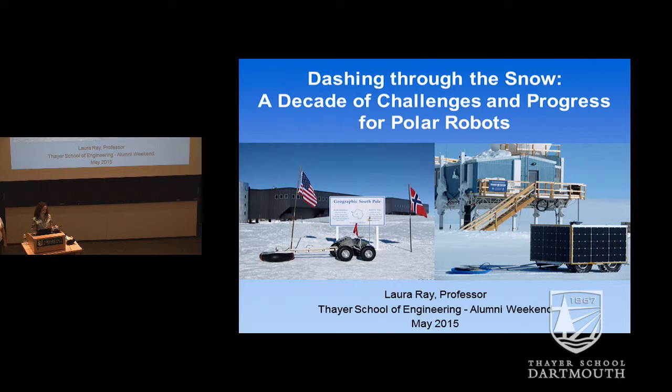We have Professor Laura Ray who's going to speak to us about a decade of progress and challenges for polar autonomous robots. Thank you, Professor Ray. Thank you. I'd like to add my welcome to all the alumni and friends here. Thank you for coming back on this beautiful spring weekend in Hanover.